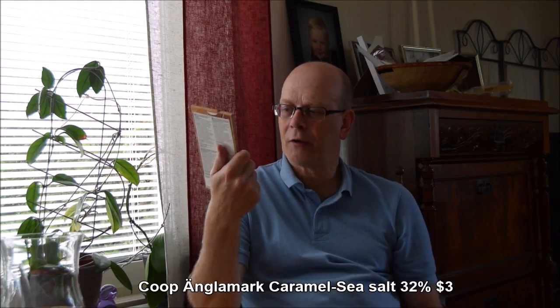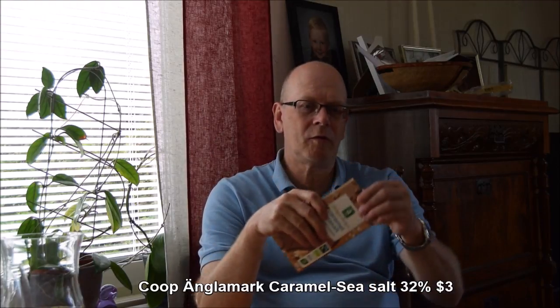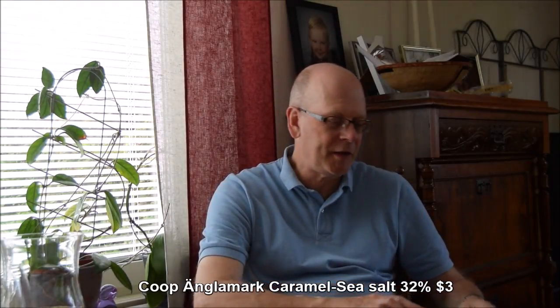This is fair trade and ecological. It is certified in the EU, in Sweden and in Denmark — for being ecological and fair trade. So it's a good product from an environmental standpoint and from a workers' compensation standpoint.